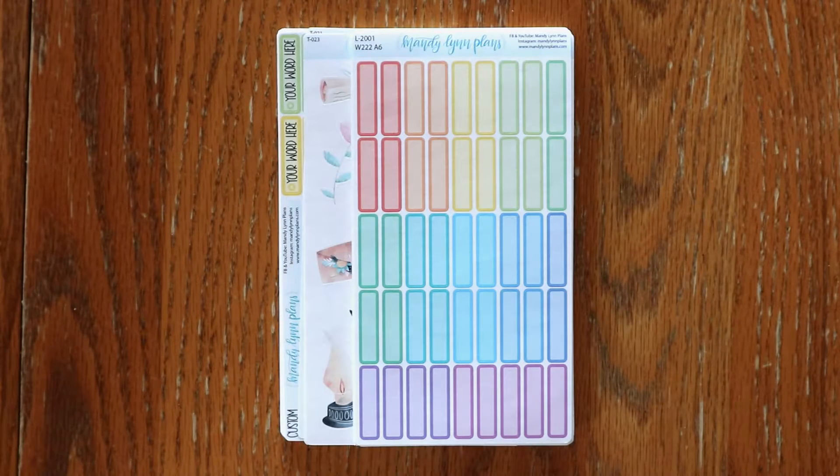Hey everyone, I'm Amanda from Manny Lynn Plants. Welcome back for another new release video. Today I get to share with you the functional new releases that are available in the shop starting today.